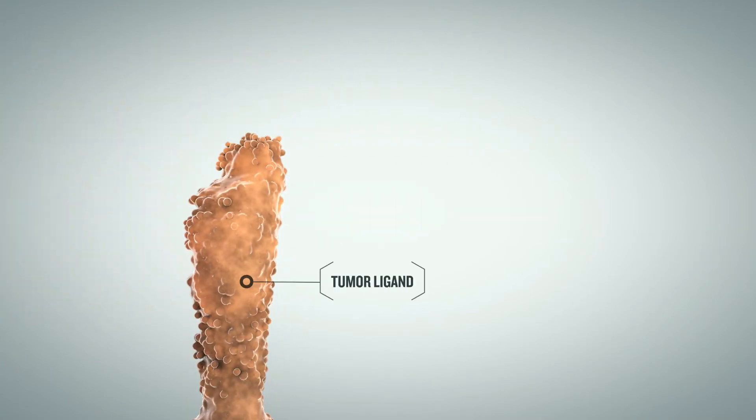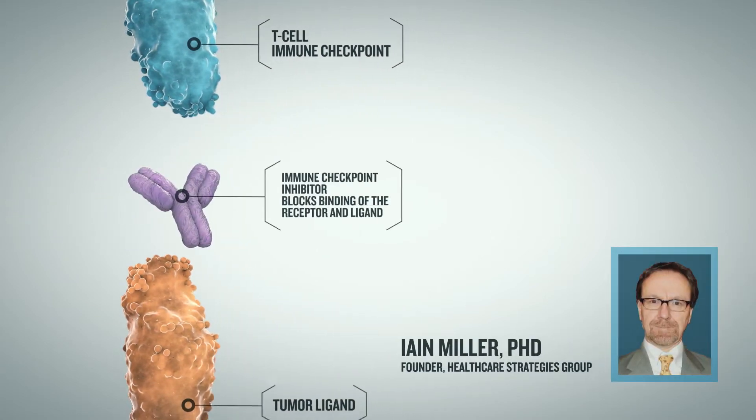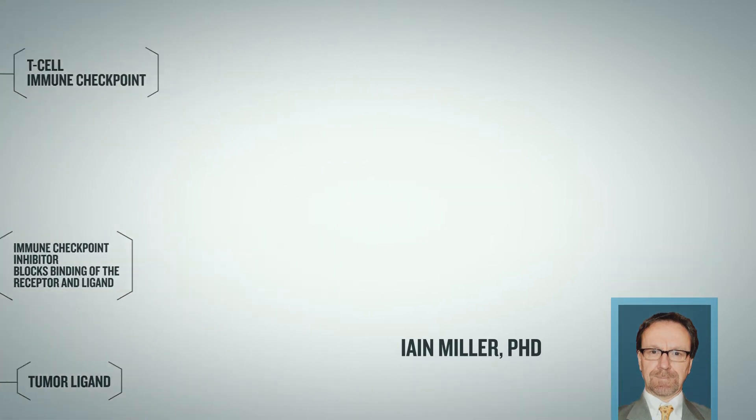The effect can be enduring and long-term, allowing the body to respond rapidly should a tumor recur. Immunotherapy offers the potential to complement the high-impact short-term benefit of molecularly targeted therapy with a potentially more durable response mechanism.